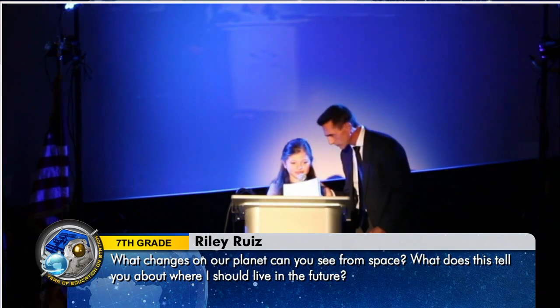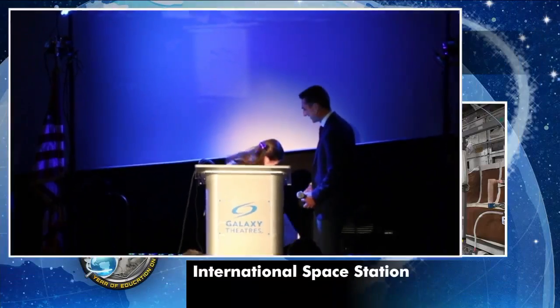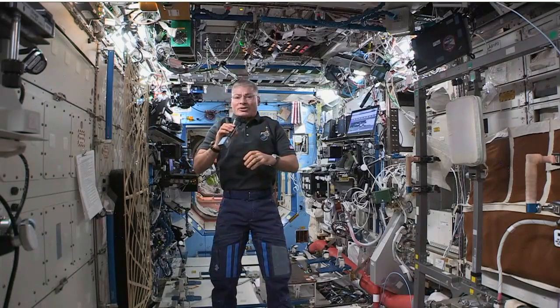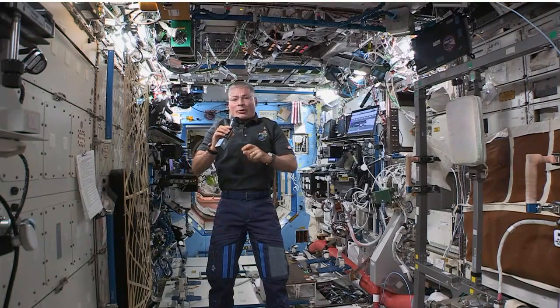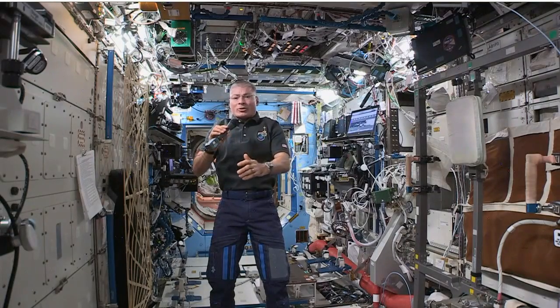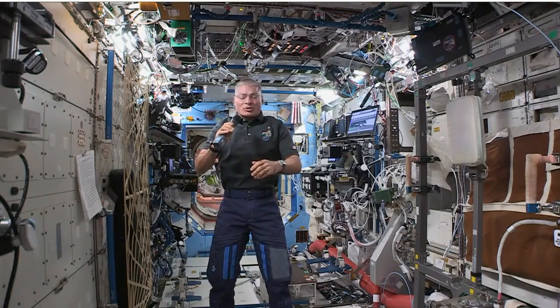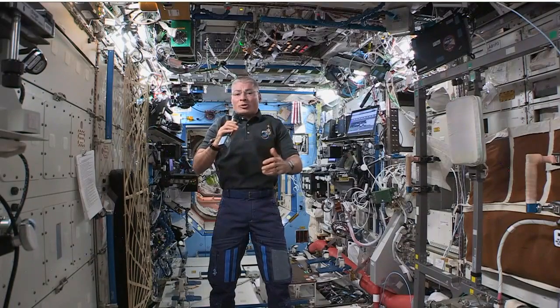My name is Riley, and my question is what changes on our planet can you see from space, and what does this tell you about where I should live in the future? Having been up here between two and three months, the biggest change I've seen has been a change of seasons — in the northern hemisphere, I'm starting to see more of the ground covered with snow. What surprised me the most was how much, when I see rivers pouring into the ocean, you can see the colors changing from all the sediment coming from the rivers. I know that as long as there have been rivers, there has been sediment traveling to the ocean, but it's something that surprised me with how noticeable it is from space.